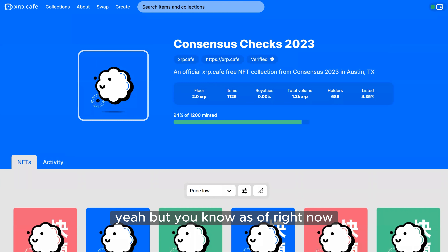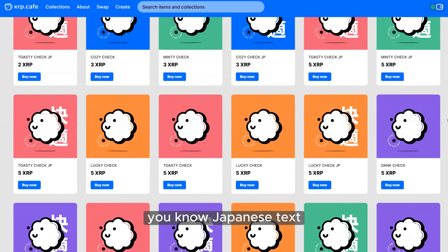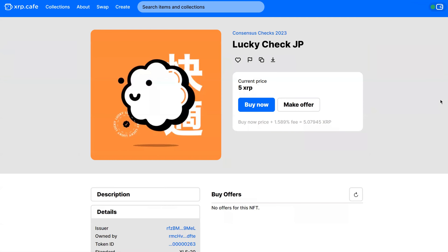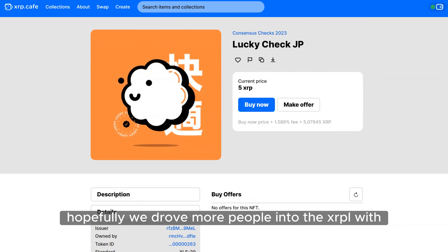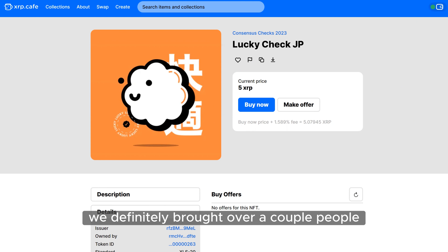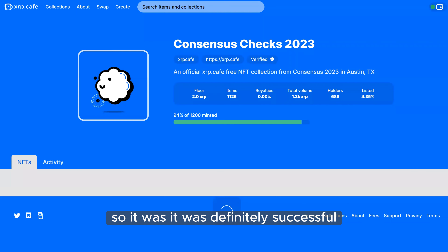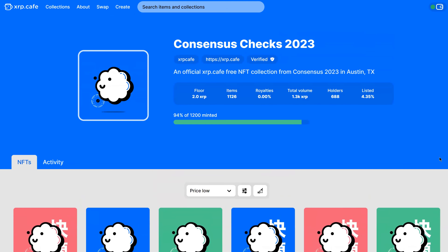They were just proof-of-attendance NFTs. Jeb Z came up with 12 different colors, Japanese text, some with and without the check — just a fun little collection. Hopefully we drove more people into the XRPL with it. Based on the metrics, we definitely brought over a couple of people — I think around 350 wallets were created that weren't a thing before, so it was definitely successful.